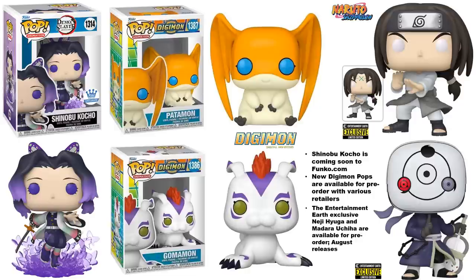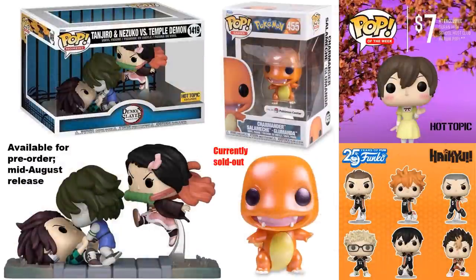With Digimon, there are two new pops on the way as common figures you can pre-order with various retailers. There are also two Entertainment Earth exclusive figures from Naruto available for pre-order now with an August release. There's also a pretty cool-looking set from Demon Slayer — Tanjiro and Nezuko versus the Temple Demon — which is a Hot Topic exclusive with a mid-August release.